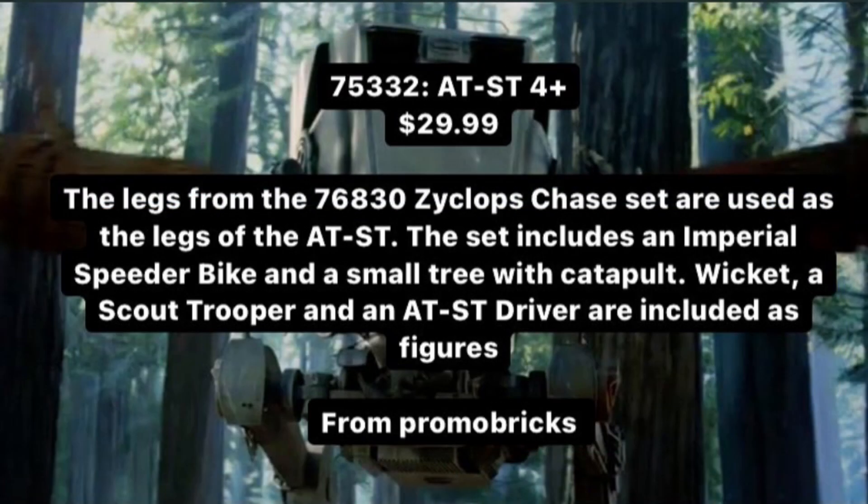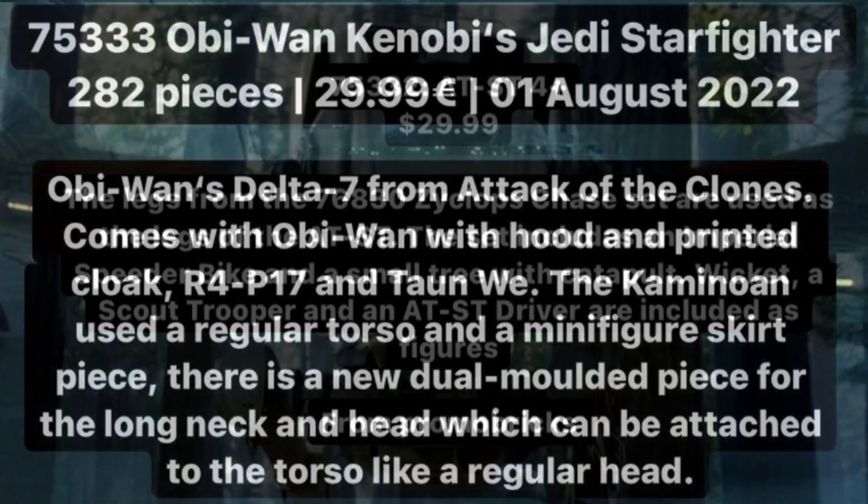75332 is the four-plus AT-ST with 87 pieces, retailing for $30 USD. Three figures are included: Wicket, a Scout Trooper, and an AT-ST Pilot. The set contains a four-plus AT-ST, a small tree with catapult, and a speeder bike.